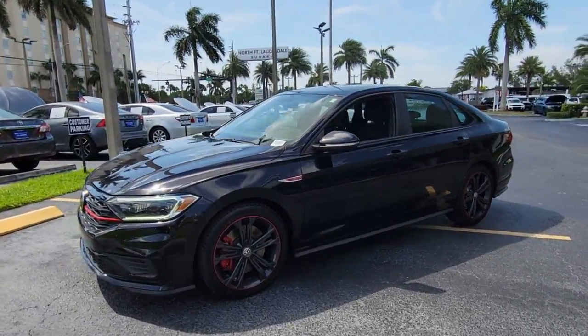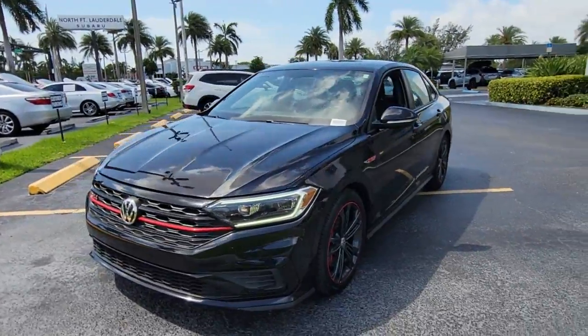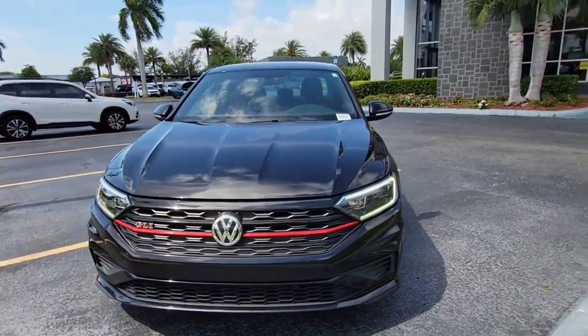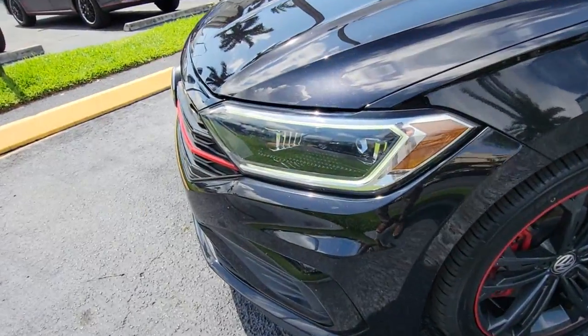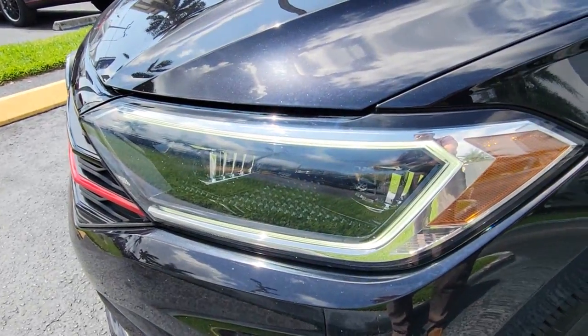Keyless entry, electronic stability control, blind spot monitor, intermittent wipers, trip computer, power windows, bucket seats, four-wheel disc brakes, power steering.